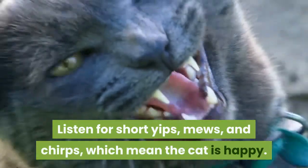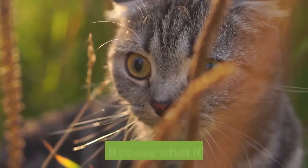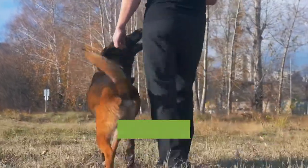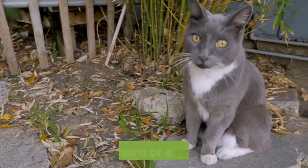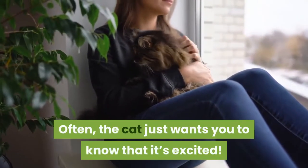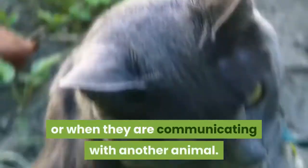Listen for short yips, mews, and chirps, which mean the cat is happy. When you hear shorter, quieter noises from your cat, observe it to see what it's doing. These are normally signs that it wants you to know that it's there and might want you to follow it somewhere. Sometimes chirps can mean that the cat is hunting something, like a bird or a cat toy. Often the cat just wants you to know that it's excited. Cats will frequently make these noises when it's time for food or when they are communicating with another animal.